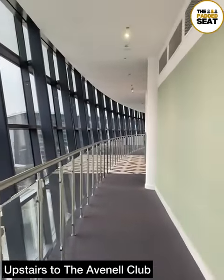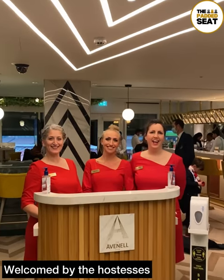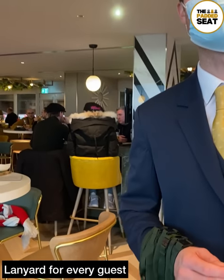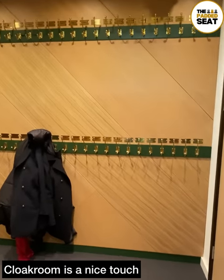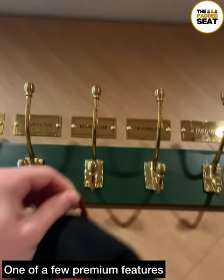A short walk around the outside of the stadium and into the lounge, and there was a great welcome from the hostesses. Names were checked off the guest list and we received a hospitality lanyard. Before making our way to our unreserved table, we were pointed in the direction of the cloakroom.